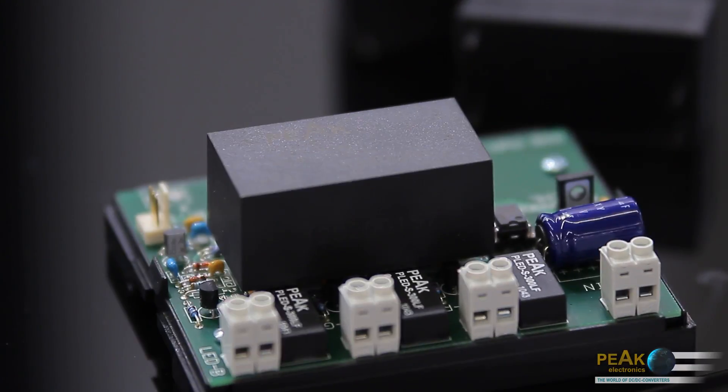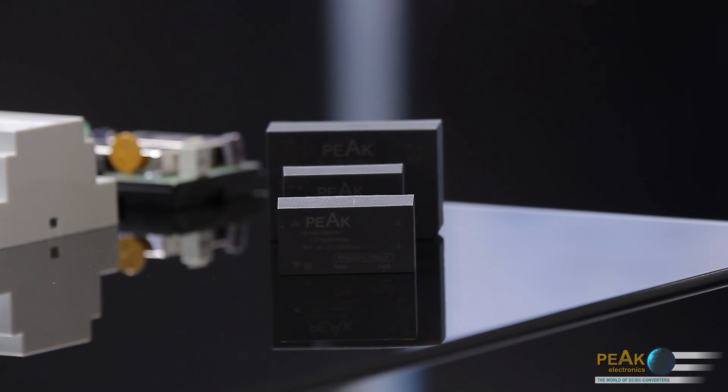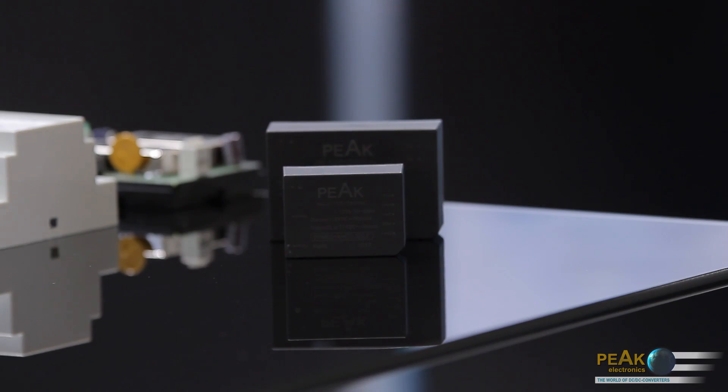One of the highlights are the proven AC-DC power supplies known as PPM or peak power modules with power ratings of 2, 5, 12 and 25 watts, which we have now expanded with two converter versions with 10 and 20 watts.